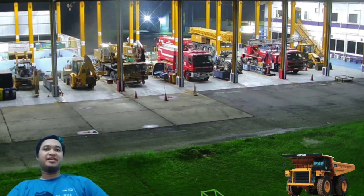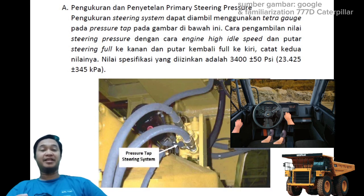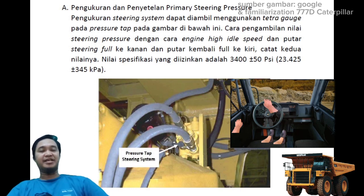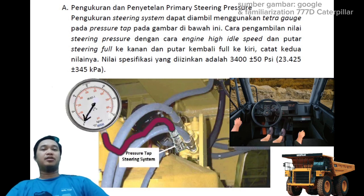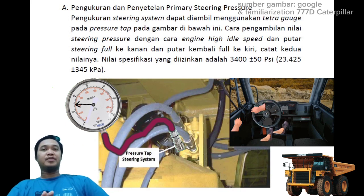Pertama-tama kita harus mengukur dulu pressure dari steering, sistem utama dari steering system milik 777D atau 777E Caterpillar. Caranya adalah kita mengukurnya di pressure tap yang ditunjukkan di layar. Silahkan connect pressure gate atau tetra gate ke pressure tap yang sudah disediakan. Ini biasanya ada di sebelah kanan engine.